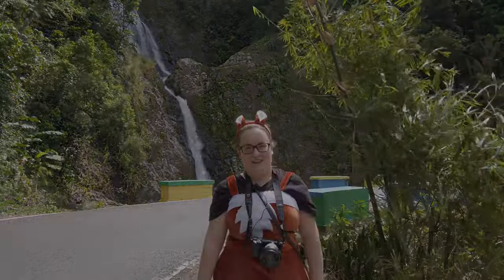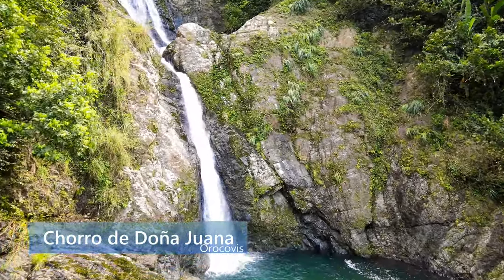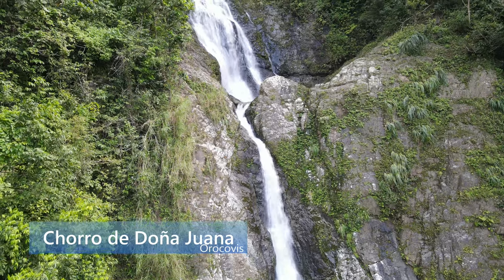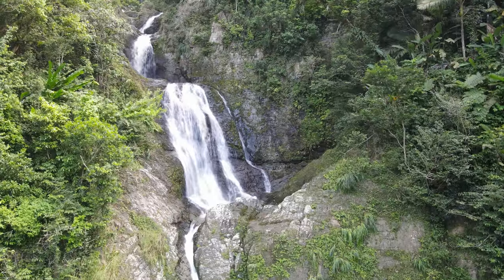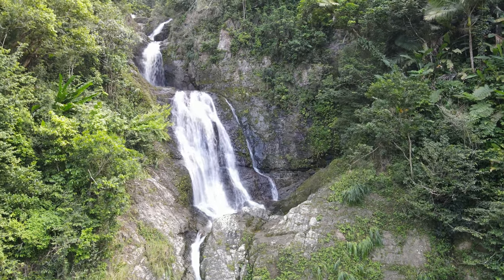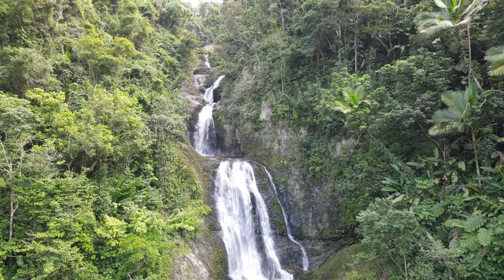Now we're here at the Chorro de Doña Juana, which is a spectacular waterfall in Orocovis. To get to the waterfall, drive on Puerto Rico 149 to kilometer marker 41.3 and park along the road right before or after the waterfall bridge. At 200 feet tall, Doña Juana is considered to be the tallest waterfall in Puerto Rico.